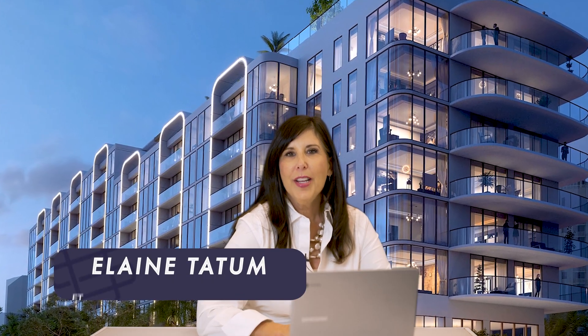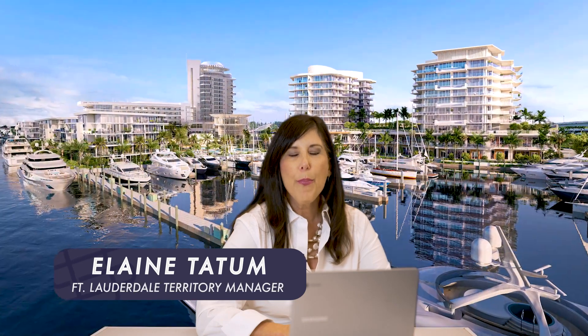Hi everybody. This video today is going to take you through the best new pre-construction condos in Fort Lauderdale. These are new construction condos that have had their sales efforts beginning in the fall of last year.